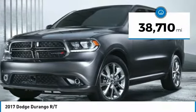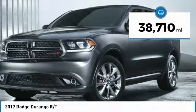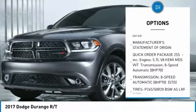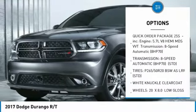This vehicle has less than 40,000 miles. Here are some of this vehicle's great options: steering wheel audio controls, navigation system, and anti-lock braking system.